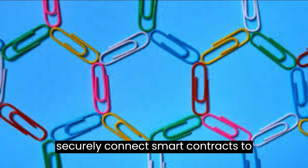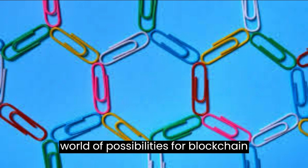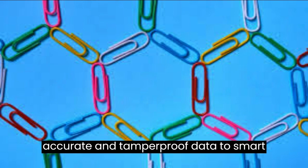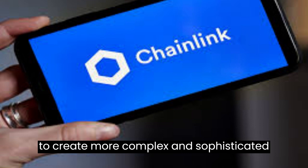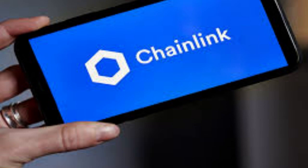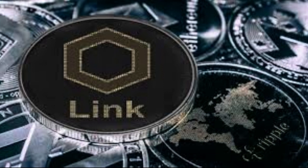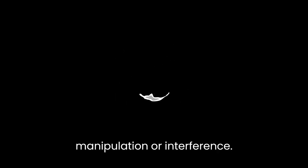Its ability to securely connect smart contracts to real-world data opens up a whole new world of possibilities for blockchain technology. One of the main benefits of using Chainlink is its ability to provide highly accurate and tamper-proof data to smart contracts, making it possible to create more complex and sophisticated smart contracts that can be trusted to execute as intended. Another benefit is its decentralization, which makes it resistant to censorship and single points of failure, ensuring that the data provided to smart contracts is reliable and not subject to manipulation or interference.